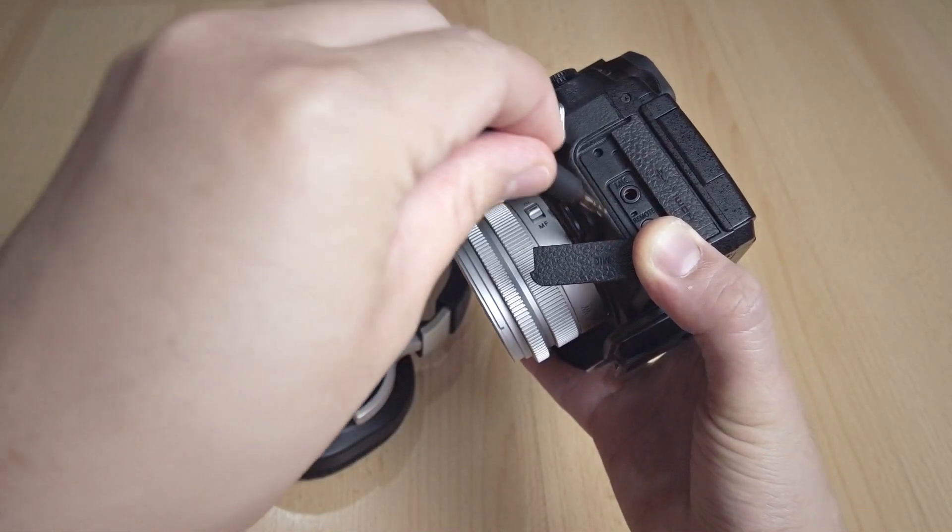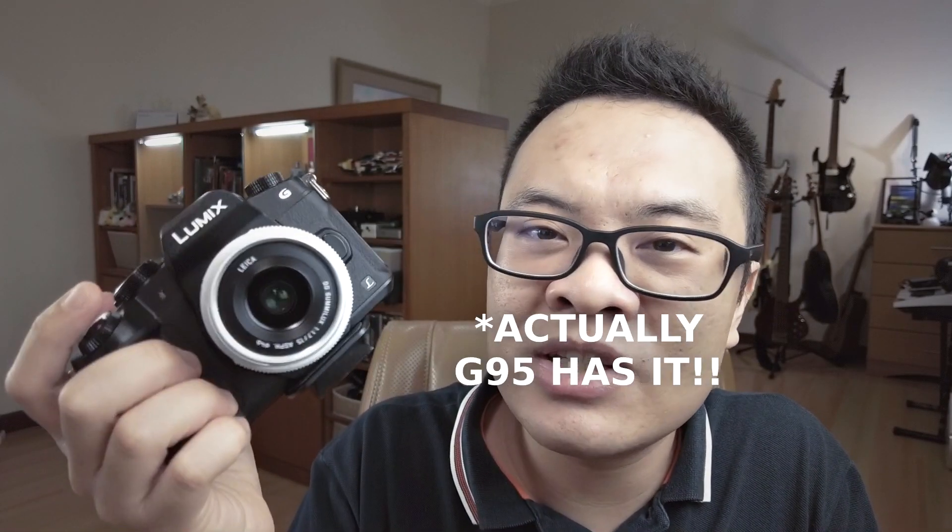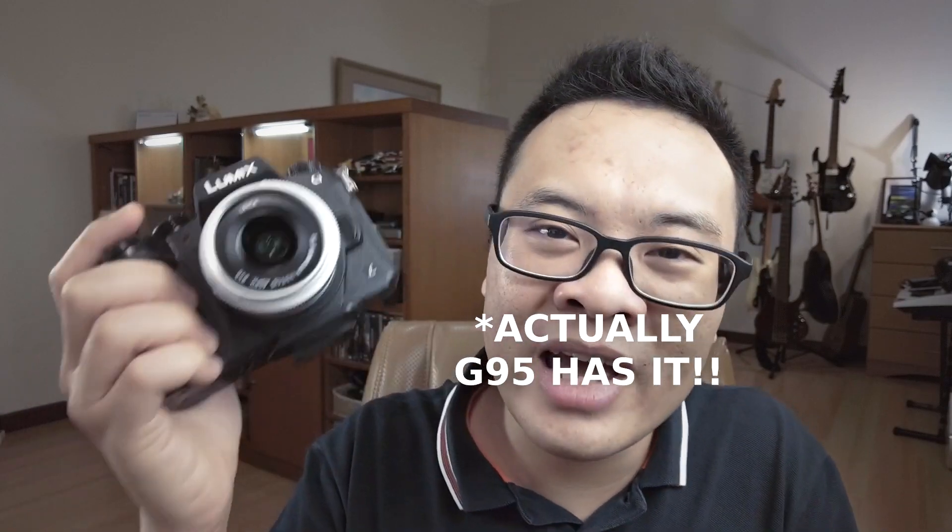Another thing I don't like: the G85 doesn't have a headphone jack, so I cannot monitor my audio. Every time I record video, I test my audio first and listen carefully on my computer before continuing. That really sucks for run-and-gun audio situations because I have to completely trust the camera. I really hope a future Panasonic G-series camera adds a headphone jack.